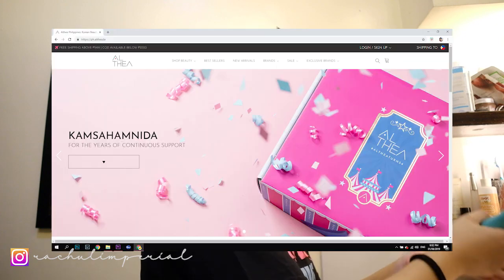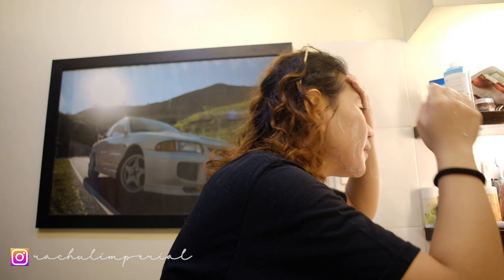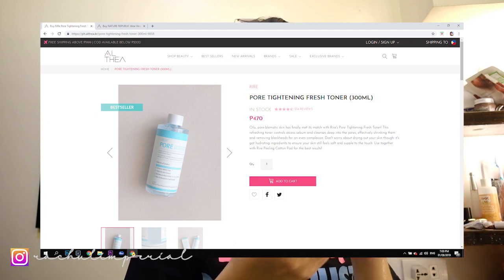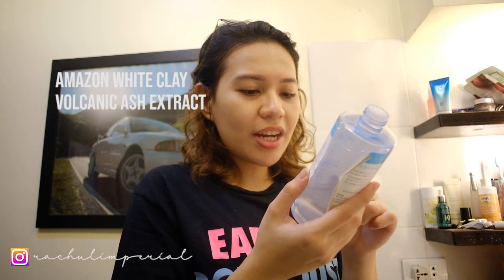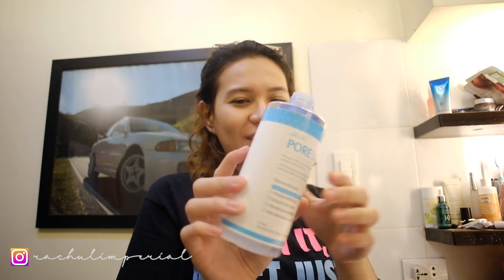I ordered it from Althea Korea. It was on sale — almost 50% off. So lather it on your skin. It contains Volcanic Ash Extract, Melaleuca Alternifolia Extract — basically Tea Tree Extract — and Aloe Barbadensis Leaf Extract. So those are the featured ingredients. This is how it looks. It's really tight on the pores.